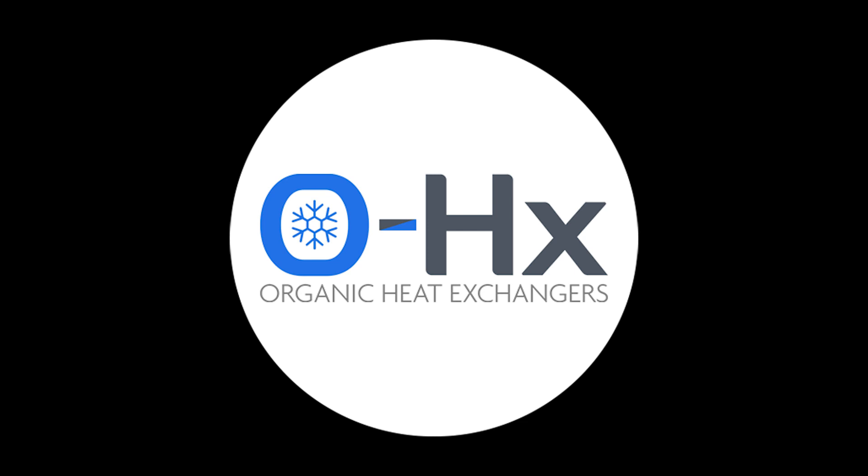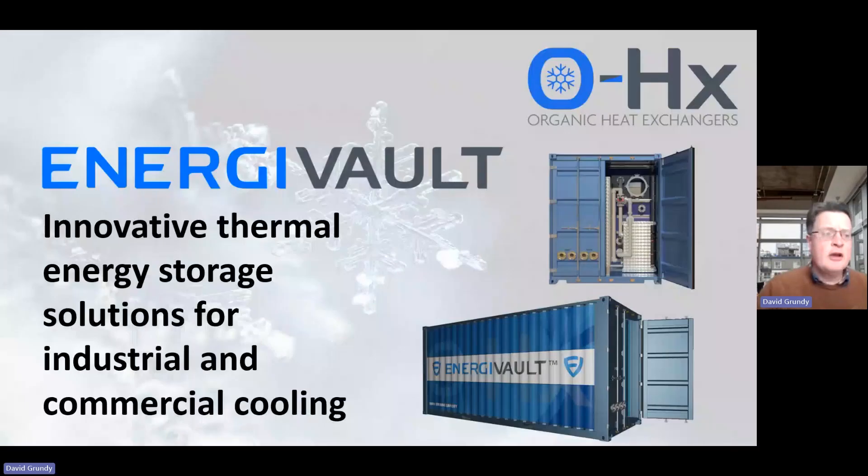Thank you for the introduction, Dan. Hello everybody, my name is David Grundy and I'm one of the directors of Organic Heat Exchangers. We've developed a new form of thermal energy storage called Engivolt, which I want to talk to you about today. But perhaps before starting on what Engivolt is, I wanted to address the problems we're solving.